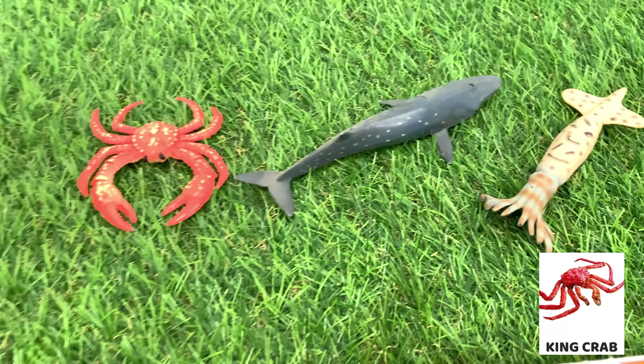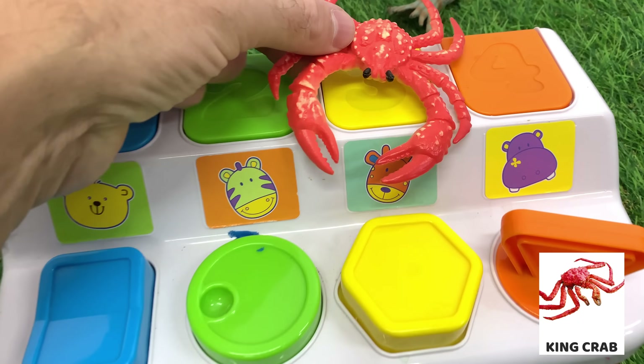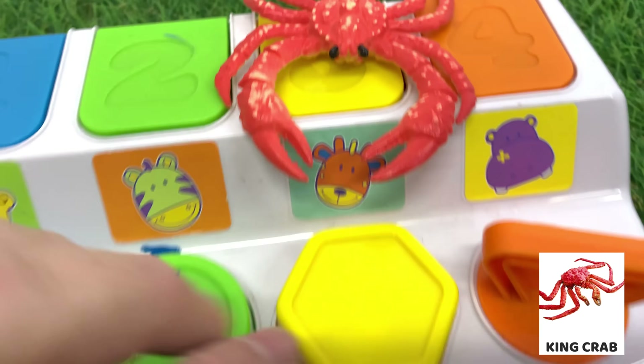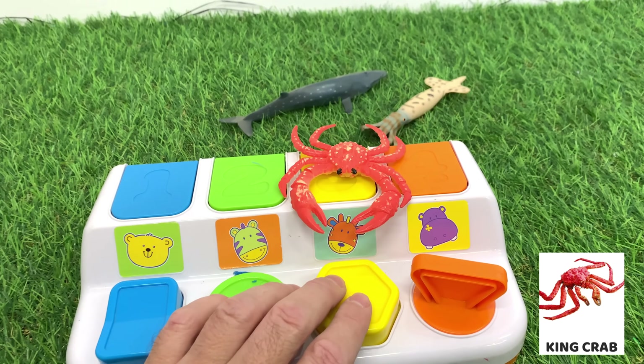King crab is a large marine invertebrate. There are over 100 species of king crab. The king crab is one of the most enormous crab species known to man.